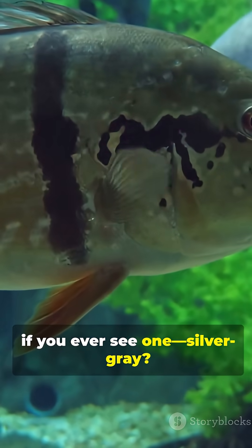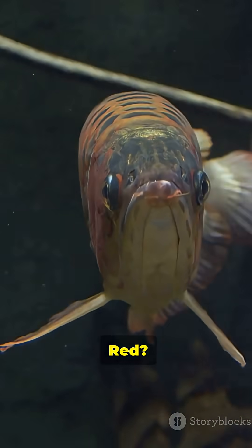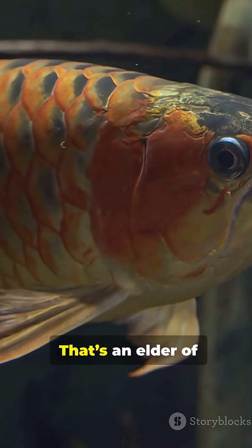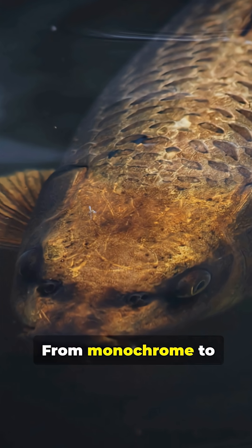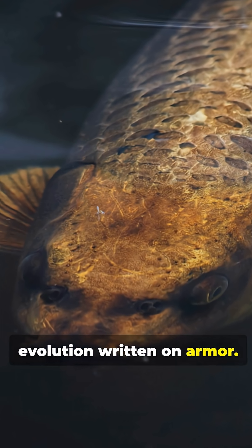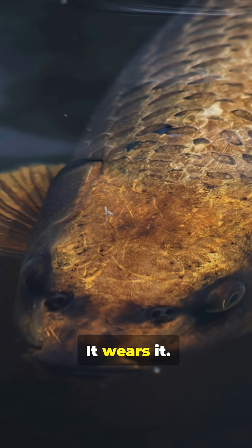If you ever see one silver-grey, you're looking at youth. Red and green, especially near the tail — that's an elder of the river, advertising its status with every flick. From monochrome to metallic, an evolution written on armor. The arapaima doesn't just survive the Amazon. It wears it.